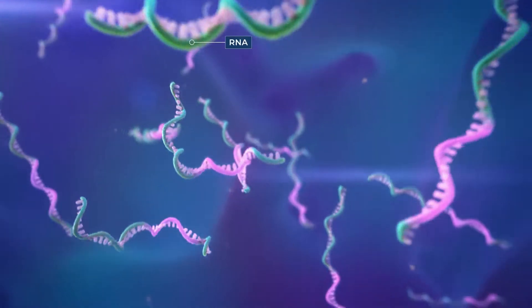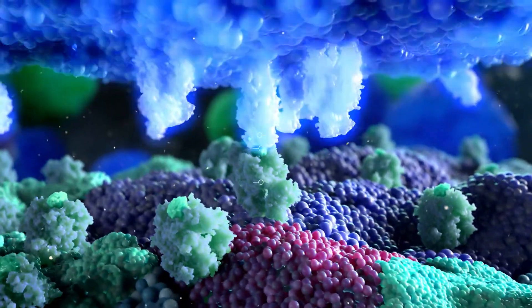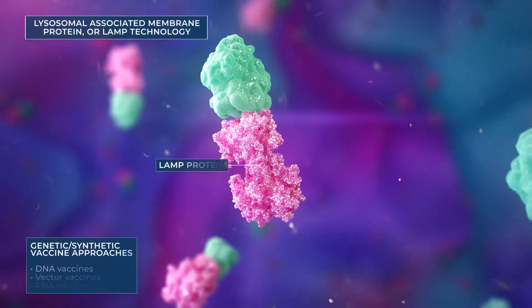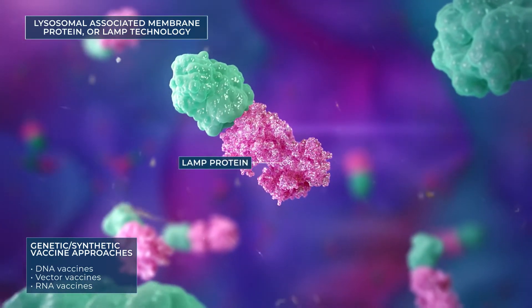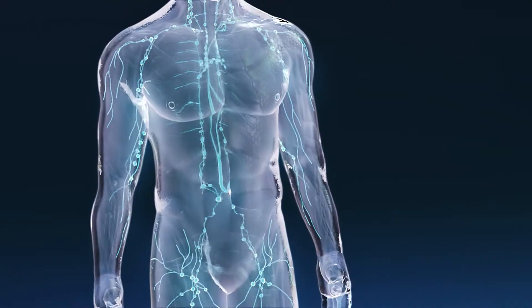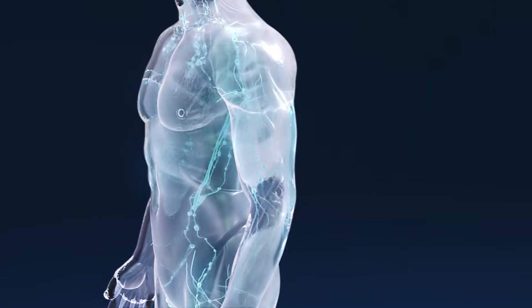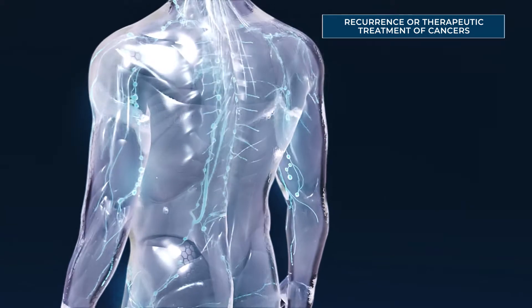Enter Immunomic Therapeutics' investigational technology platform, UNITE. By leveraging the ability to engineer proteins from nucleic acid, UNITE vaccines drive and direct antigen-presenting cells to present specific antigen through a targeted pathway. The platform employs lysosomal-associated membrane protein, or LAMP, technology, delivered as nucleic acid vaccines, for a range of different indications. This platform could potentially be used as a preventative vaccine against infections and recurrence of a cancer, but also as a therapeutic treatment of cancers.